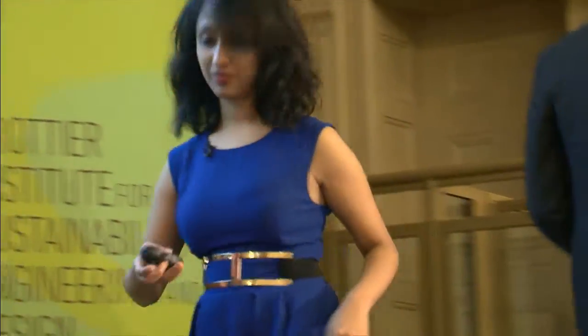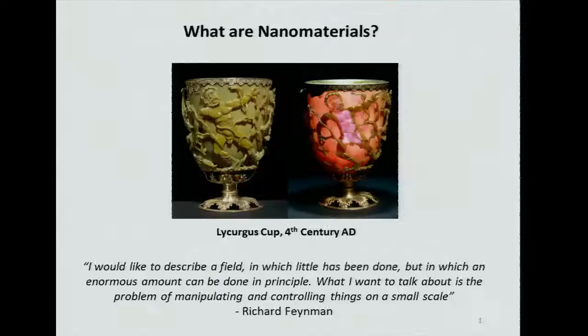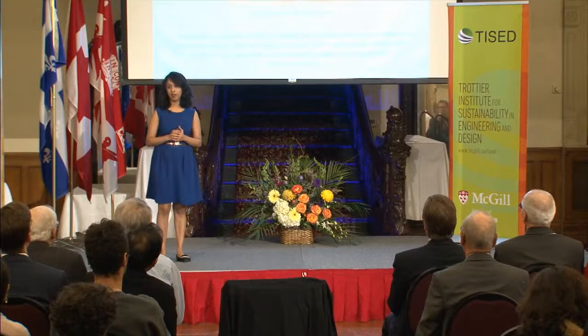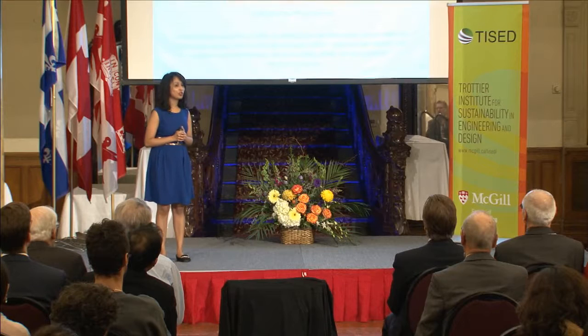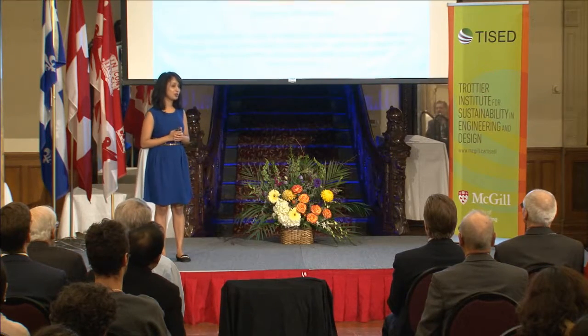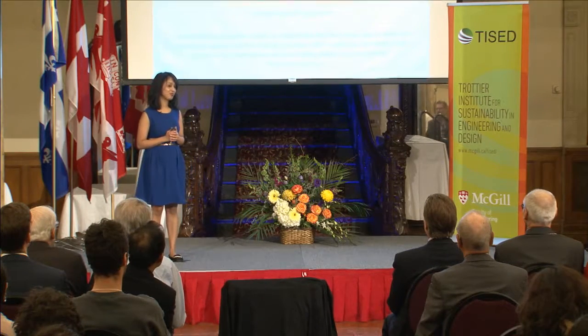I would like to describe a field in which little has been done, but in which an enormous amount can be done in principle. What I want to talk about is the problem of manipulating and controlling things on a small scale. 'There's plenty of room at the bottom' — this was a very famous lecture by Richard Feynman in the year 1959, where the concept of nanotechnology was first conceived.